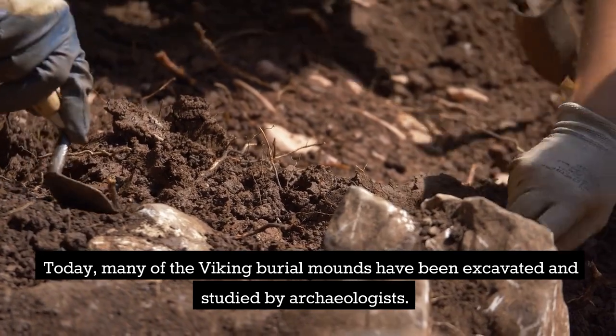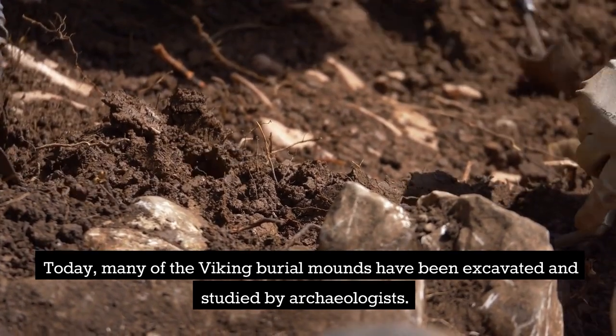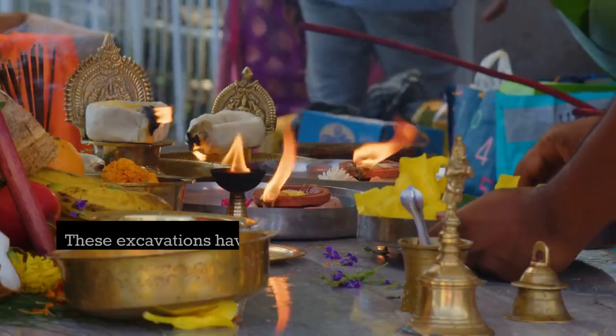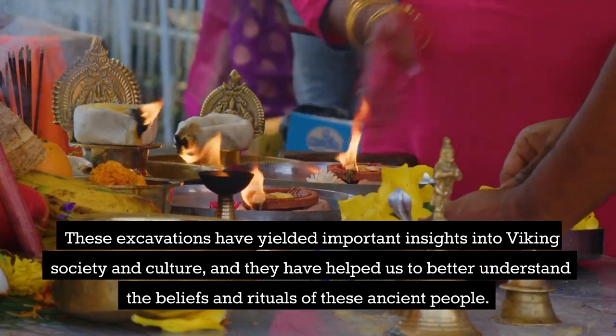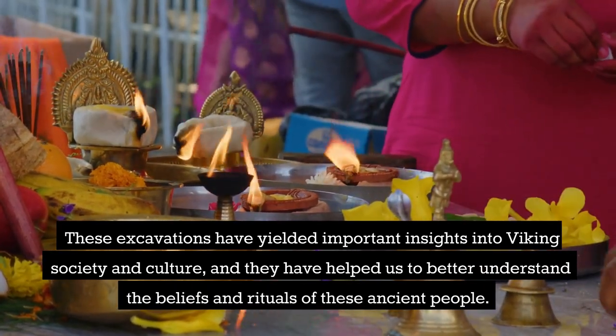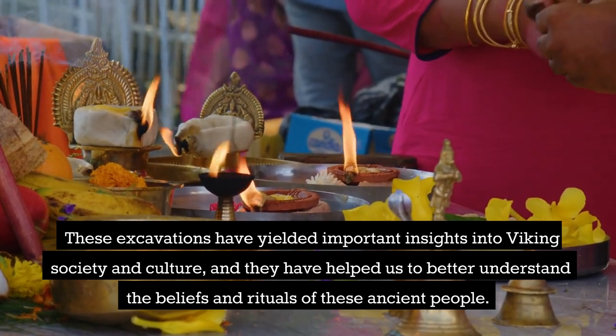Today, many of the Viking burial mounds have been excavated and studied by archaeologists. These excavations have yielded important insights into Viking society and culture, and they have helped us to better understand the beliefs and rituals of these ancient people.